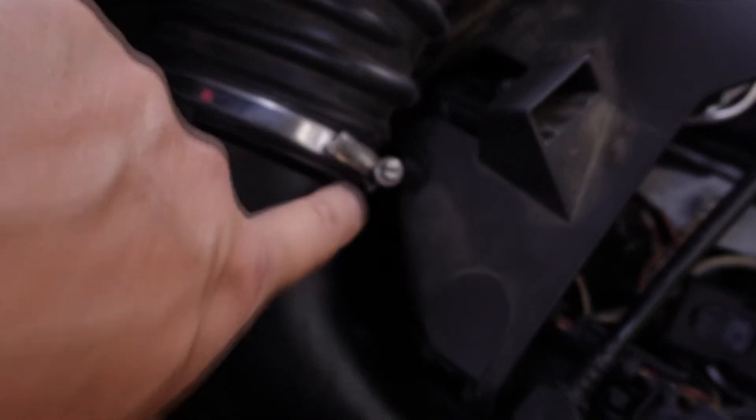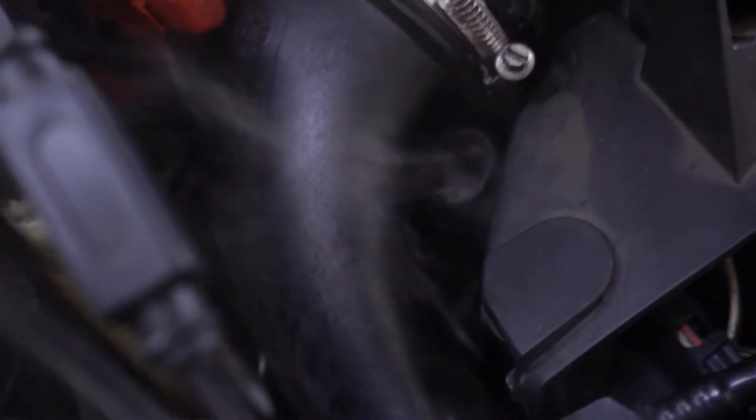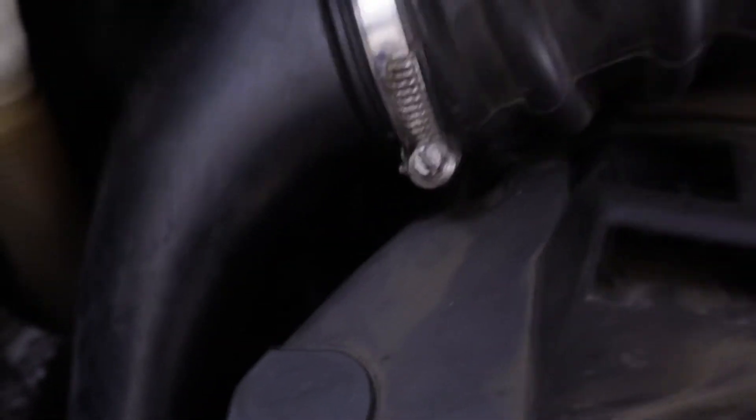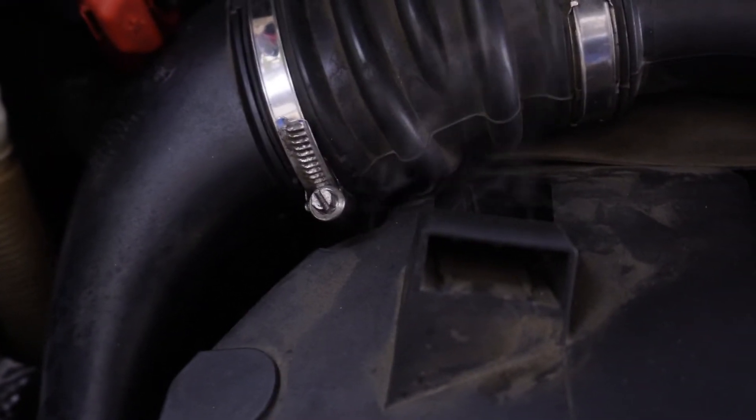It's throwing some codes, and I can see it leaking at the seam. I don't know if the camera's going to catch it, but you can see it — you really shouldn't have an intake leak there. I'm going to have to take this top part off and see why it's leaking. You can still see it ever so slightly smoking right there, and it shouldn't be doing that.